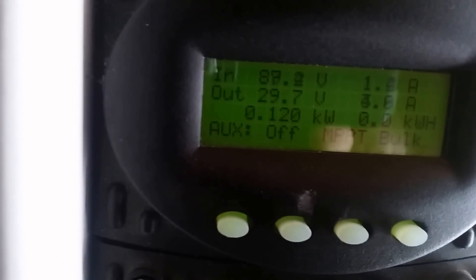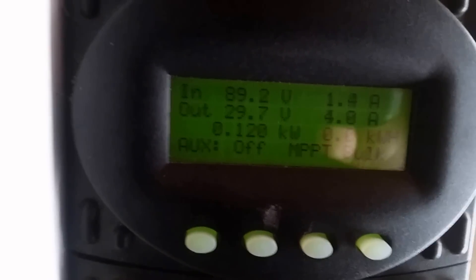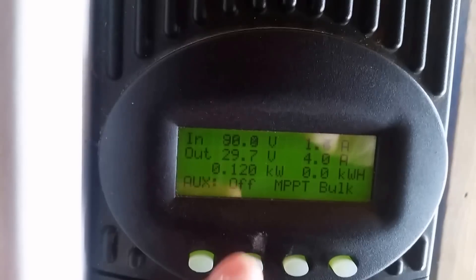And 3.9 to 4 amps coming in on the MPPT. So 2.8 and 3.9 — it's 2.9 now, 3.9 to 4. So there's your difference.